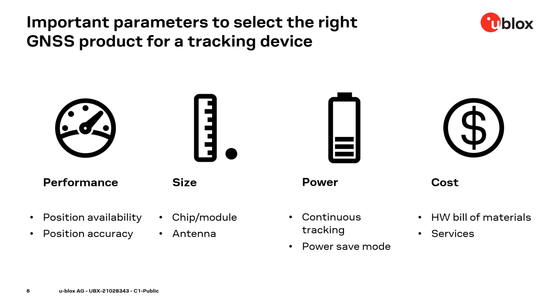Power consumption is one important parameter, but not the only one. There is also performance — what does performance mean? It means position availability: can the device report a valid position? But also position accuracy: what is the error you have to assume when using a GNSS device to locate your application?